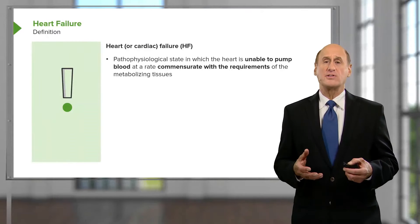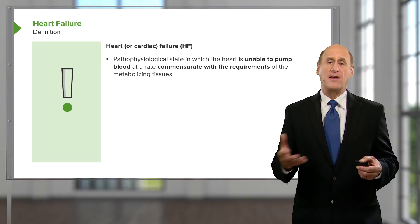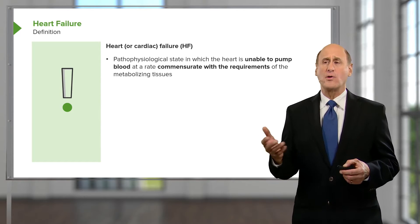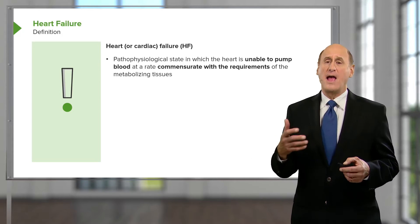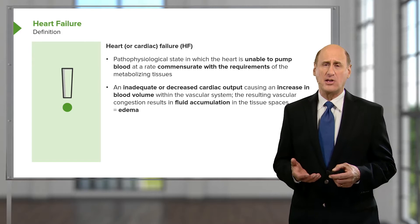If one exercises, one requires an increase in blood flow to the body, and if you can't do that, you may develop the symptoms of heart failure. There are a number of compensatory mechanisms that get set off in heart failure, and some of them actually work to increase symptoms in these patients.